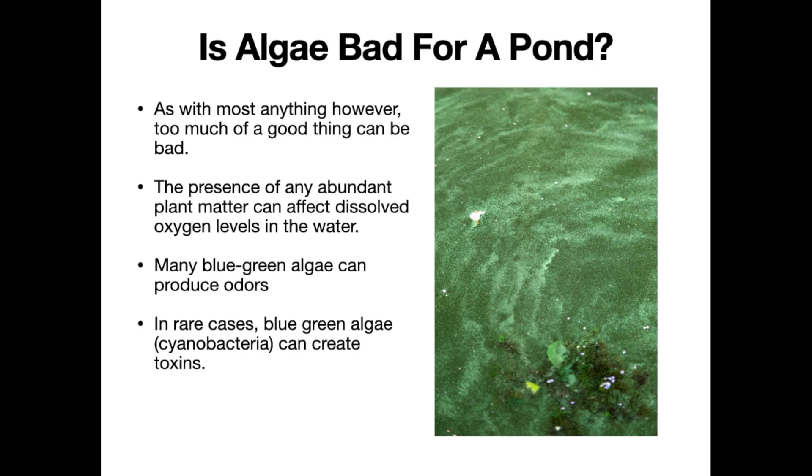Many blue-green algae, which are also single-cell algae, can produce odors. You may see some coloration to the water and have bad odors — that could also be part of the sediment buildup and the muck layer at the bottom that you're experiencing.